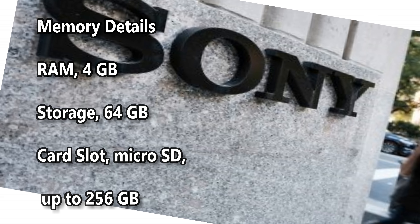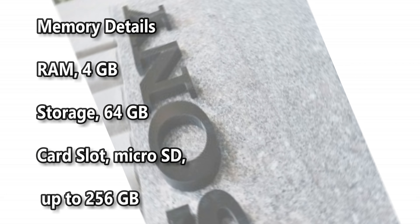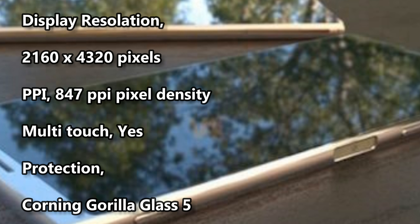Memory details: RAM 4 GB, storage 64 GB, card slot microSD up to 256 GB. Display details: display size 5.7 inches, display type IPS LCD capacitive touchscreen 16M colors, display resolution 2160 x 4320 pixels, 847 PPI pixel density, multi-touch yes.